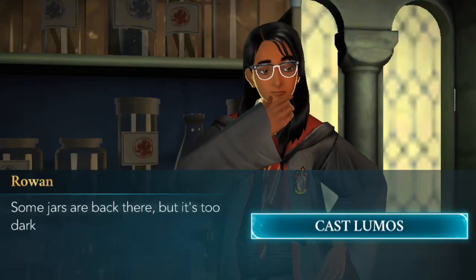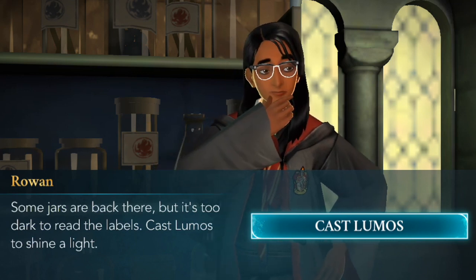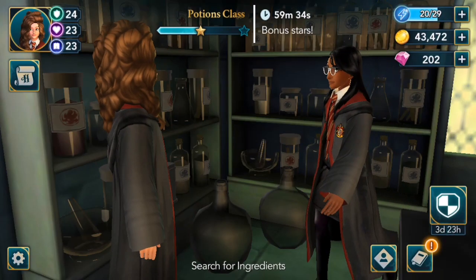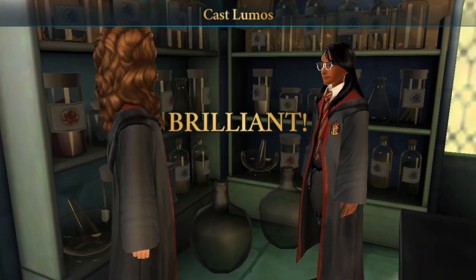I will think about it — definitely won't be changing it in this video though, I'm kind of enjoying it for now. Some jars are back there but it's too dark to read the labels — cast Lumos to shine a light. Alright, so we're going to have to trace the spell.